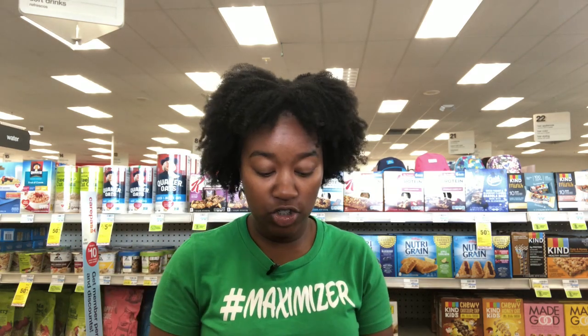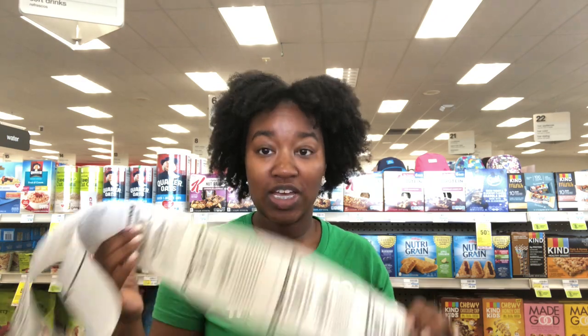This is our CVS haul video for Sunday, August 25th. And these deals are good all the way until Saturday, August 31st. It is so hot here in Florida. Thank God we're in the air conditioner now, but it was so hot just walking in here.